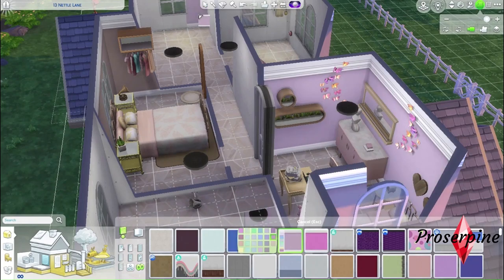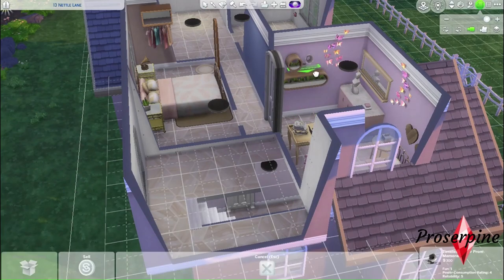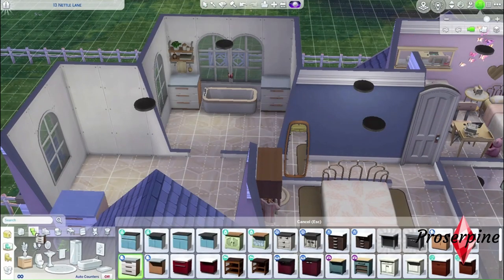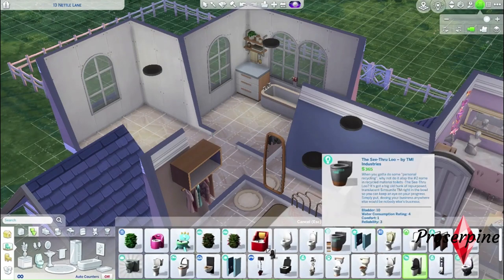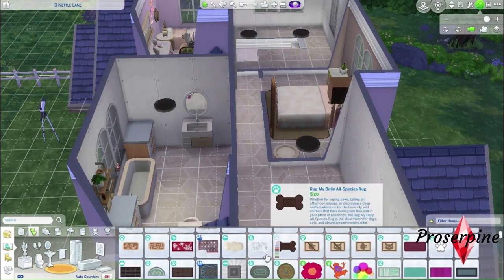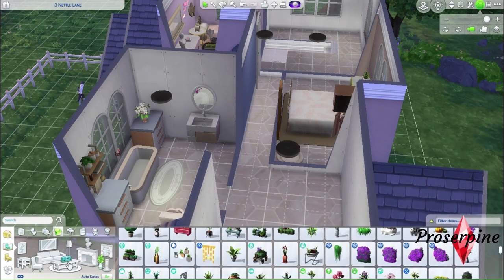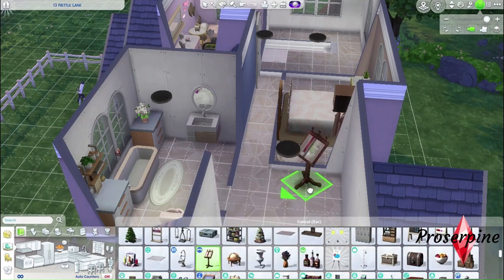Now we'll color all the walls upstairs. Then we'll furnish and decorate the bathroom — I added a shelf with towels and some clutter. I chose the bathtub from the Dream Home Decorator pack, just like the counters and the bathroom sink. Now I'm going to add the toilet and the mirror, and I also added a matching rug for the bathtub.